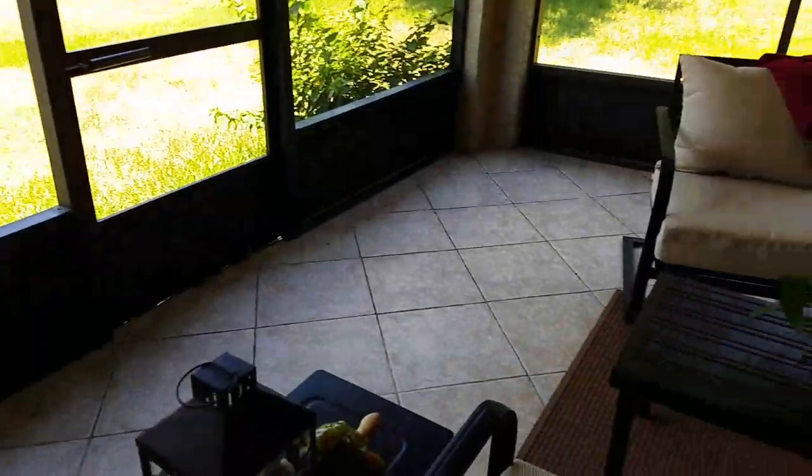Here's another one — so tons of them. The only side effect is that they come out to eat it and die, and you have to clean them up.